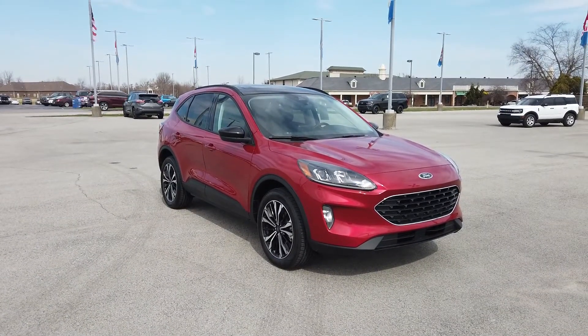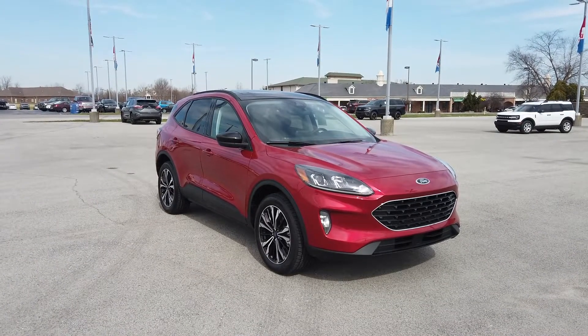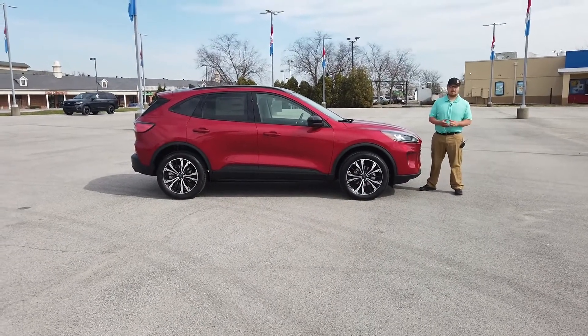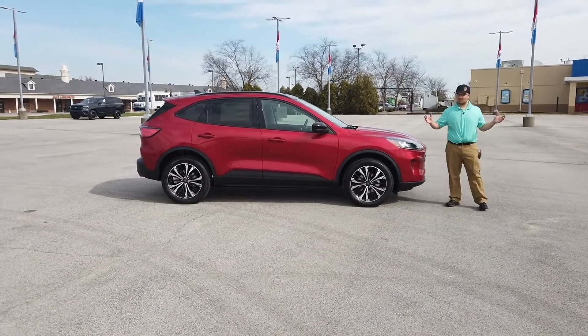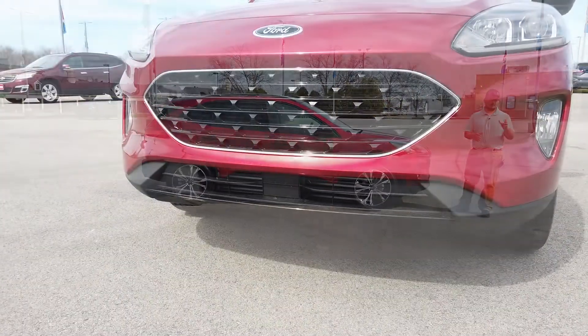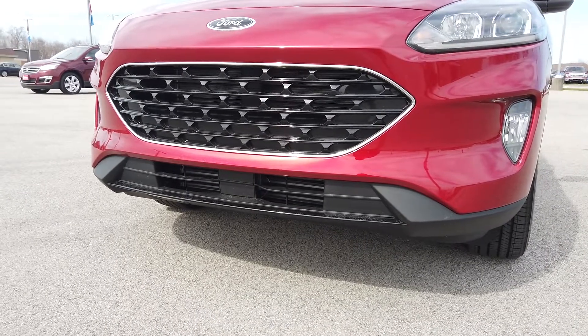The Escape has four different packages available: the S, the SE, the SEL, and the Titanium. You can get all of these models except the S in the hybrid or the plug-in hybrid. So you have like a total of 17 different combinations that you can do just for the models on the Escape, which is really nice.